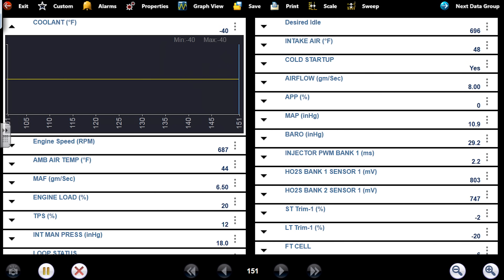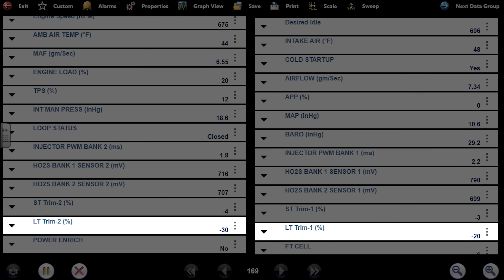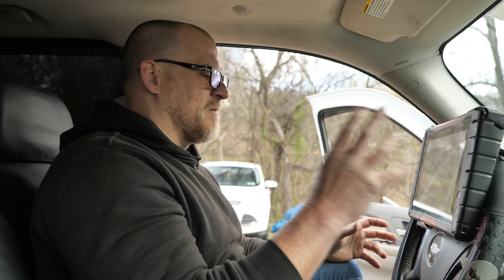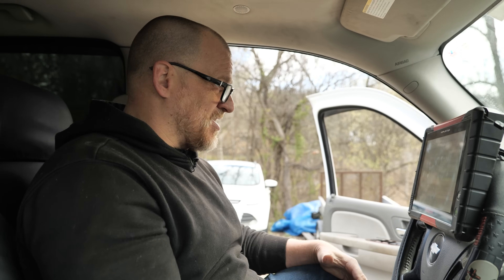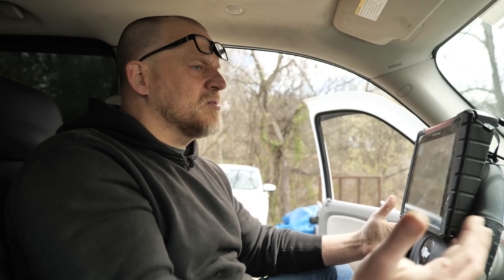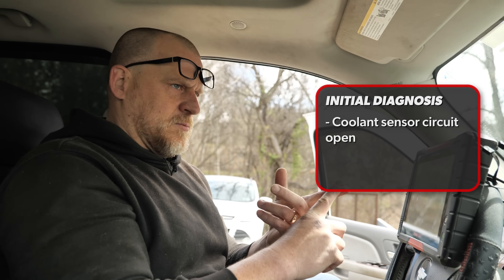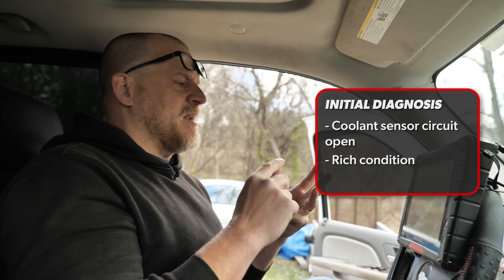There's also the issue with fuel trims — we're at minus 30 and minus 20 on our fuel trims. With a compression problem, I'm not going to attack that or go through all those checks to find out why it's running rich. It's unusual to have a misfire cause a rich condition — it can happen, in particular when it's a mechanical problem. But you heard this thing cranking — we have a compression problem. So initial diagnosis: coolant sensor circuit open, running rich potentially related to the misfire, and a confirmed compression problem. Let's listen to it crank again.